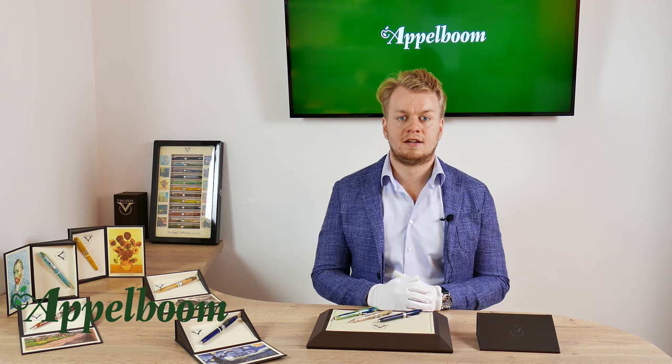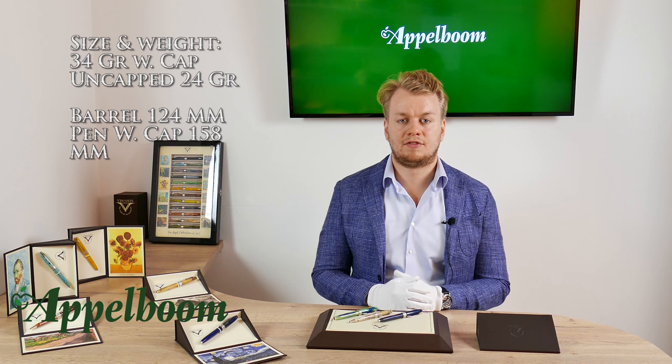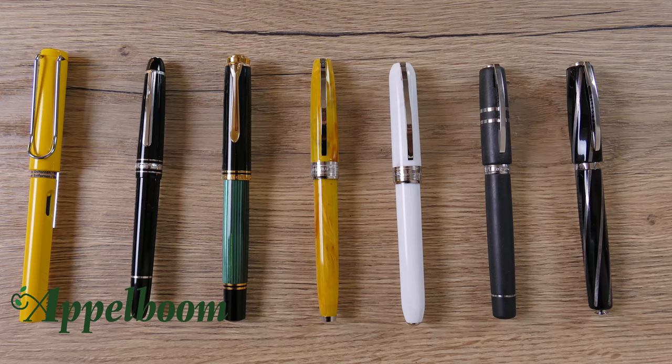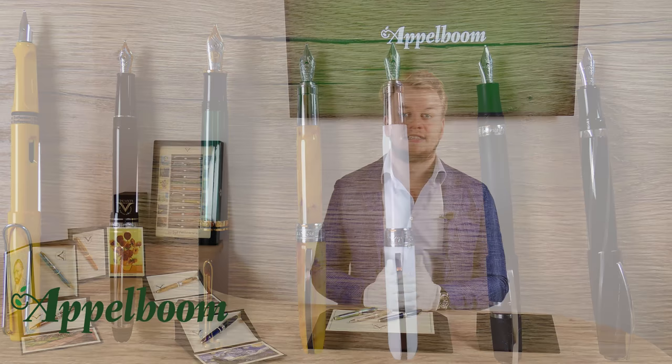The Visconti Van Gogh is comparable in size to the Visconti Rembrandt. The pen weighs 34 grams with the cap on. Without the cap it is only 24 grams, so the cap accounts for about 10 grams. The barrel measures 124 mm, and with the cap posted the total length is 158 mm. To illustrate the actual size, a comparison is shown with the Lamy Safari, Montblanc Classic, Pelikan M800, the Van Gogh, the Visconti Rembrandt, the Homo Sapiens, and the Divina.